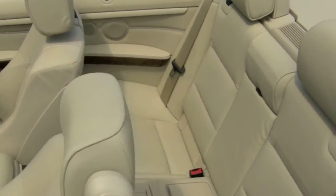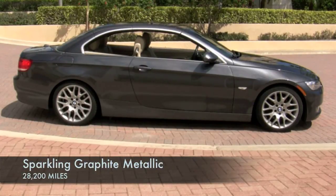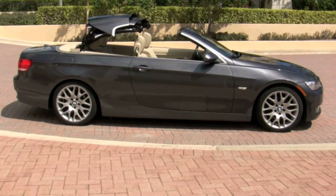And of course, when the weather is right, this South Florida-owned BMW knows how to treat you to the open-air feel that only a convertible can provide, with the smooth operating, fully automatic, power retracting hardtop.